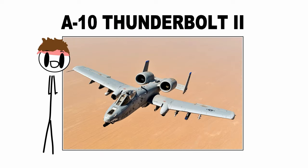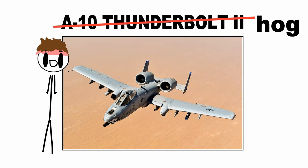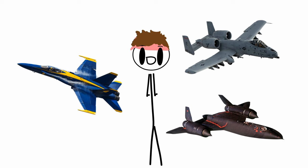So our first contender, a very requested plane — the A-10 Thunderbolt 2, also known as the A-10 Warthog, or just 'hog.' I know it's not a fighter jet, but I'm going to go ahead and take the liberty to talk about non-fighter jets in this series.